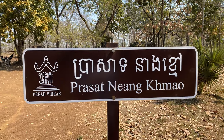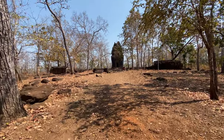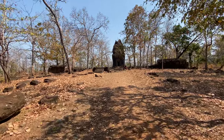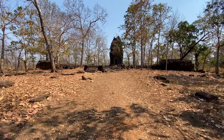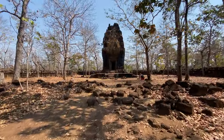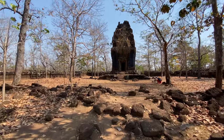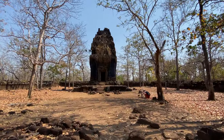We've pulled up to the second temple, which is Prasat Niang Chamuo — I don't think that's correct — but it's also known as the Black Lady Temple, due to the colour of the lava stone. It's only a tiny one, small central tower, in what was a small enclosed area.